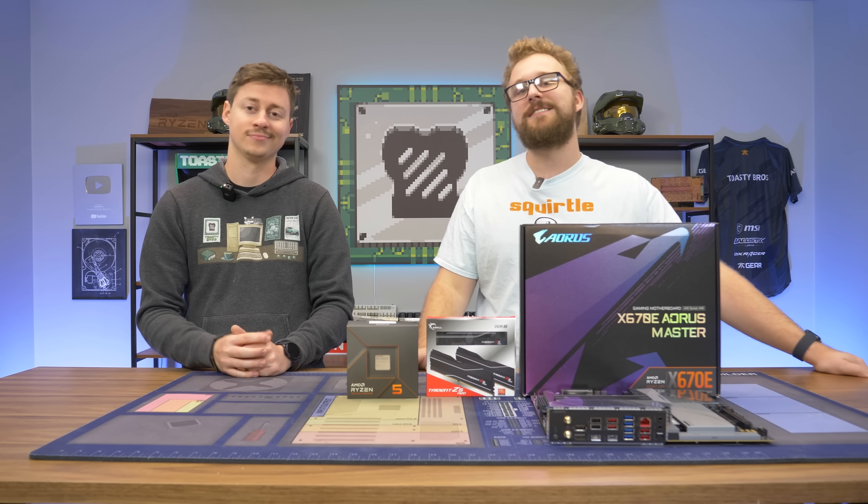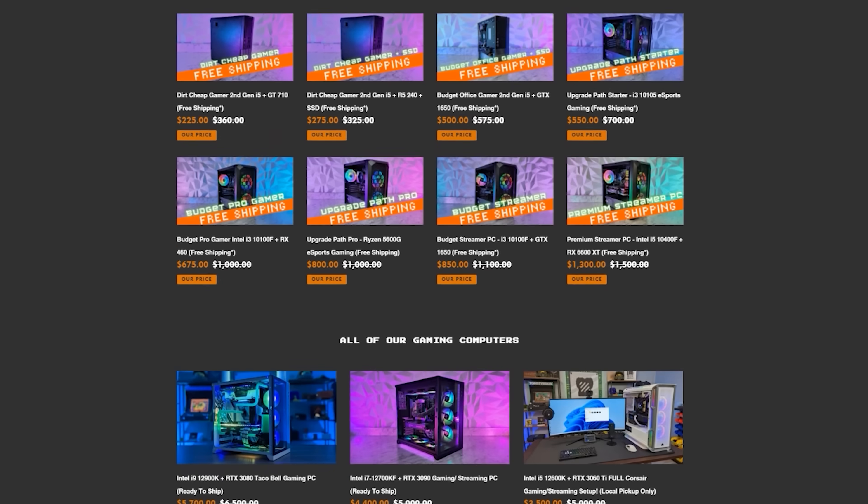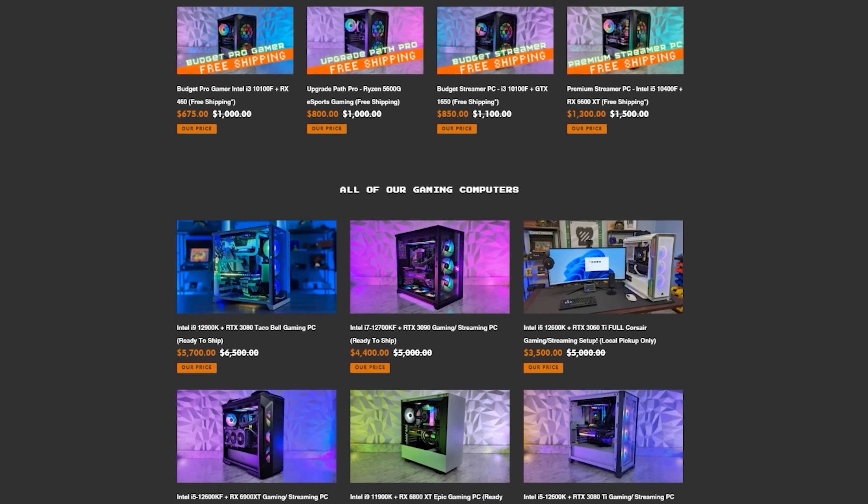But before we dive into that, let's hear a word from today's sponsor. Today's video is brought to you by us and our PC selling business, PCBros.Tech.